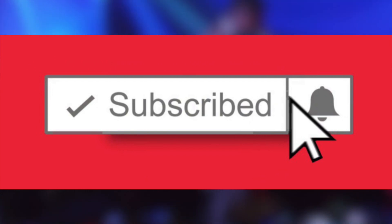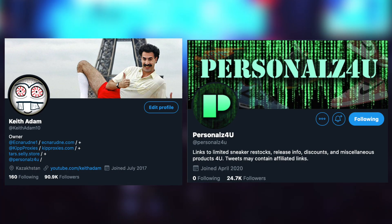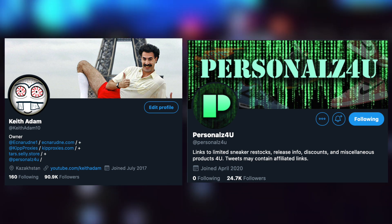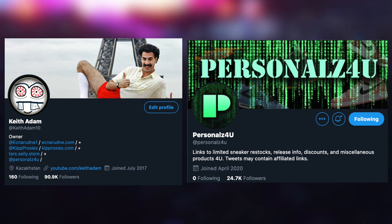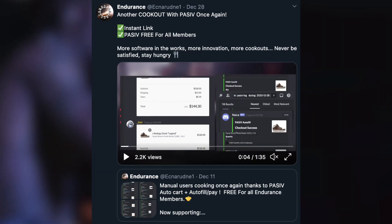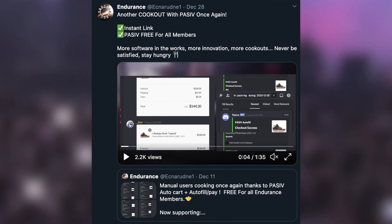Furthermore, for more urgent updates like shock drops, raffle lists, site lists, etc., follow my Twitter — KeithAdam10 and personalz4u. This way you're always in the loop 24/7 whenever there is a restock or drop. Such as when I tweeted the link for the Bodega dunk drop — shout out to all you guys who did cop from that post on Twitter, and of course shout out to the Endurance members who feasted as well with the use of our free provided software for auto-carding and auto-filling.